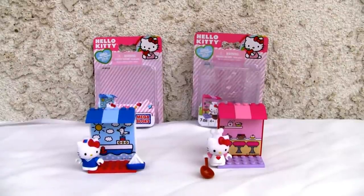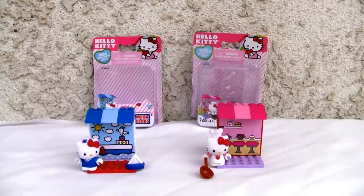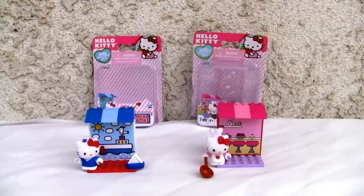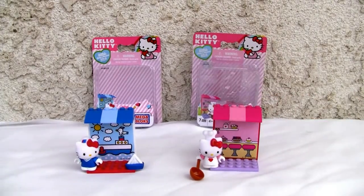Konnichiwa YouTubers, this is Redstock straight from Point Magu, California, and today we're going to do a video review of Hello Kitty's Mega Bloks. We got Sailor and Pastry Chef — I want to do a two-for-one deal, so why not.